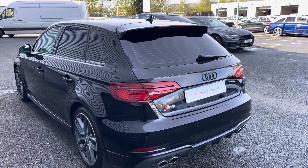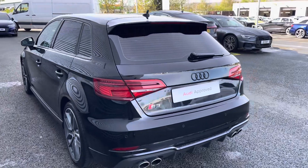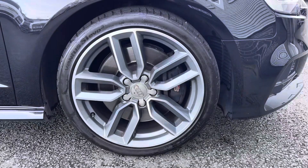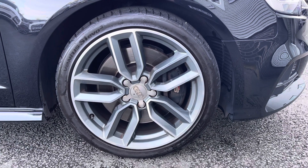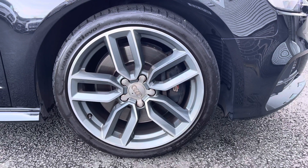This automatic beauty comes finished in myth black, sure to turn heads on the road, and at the time of this recording the car has done 35,475 miles. Rolling on 18-inch alloy wheels with a 5 twin-star spoke design, making a bold statement with every turn.